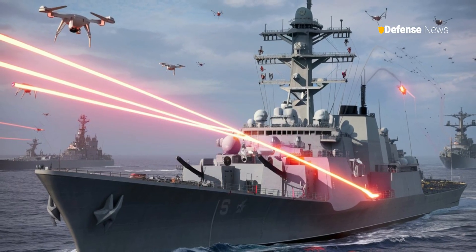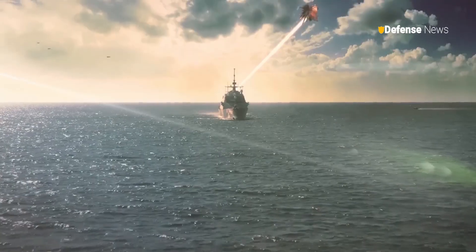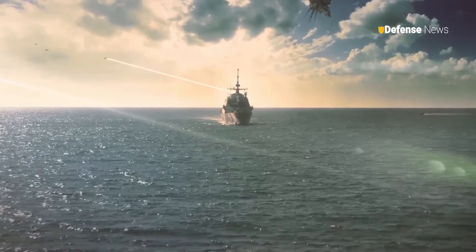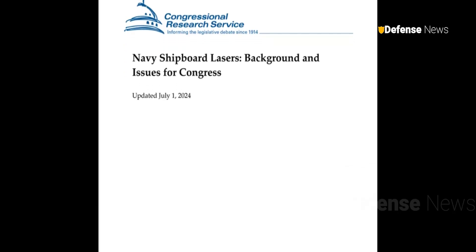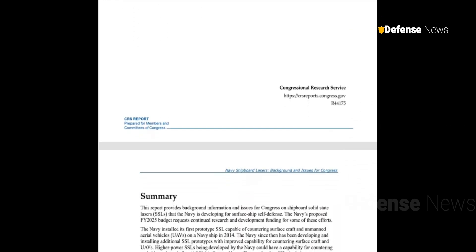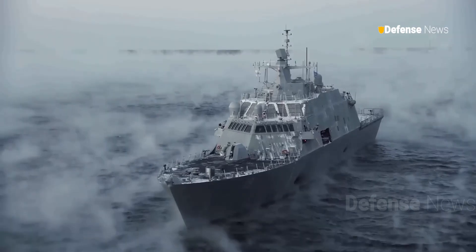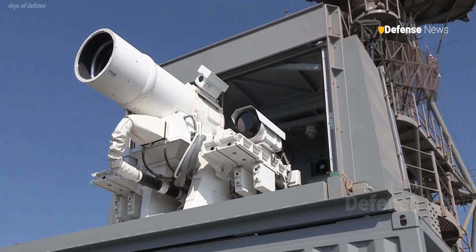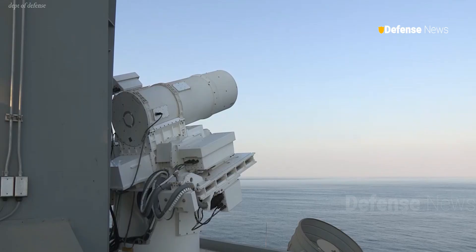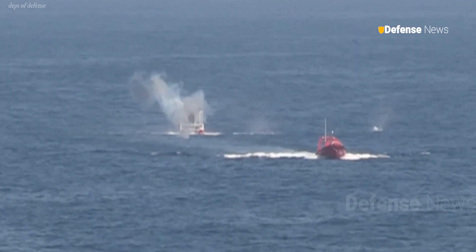The U.S. Navy is advancing the development of Shipboard Solid-State Lasers (SSL) as part of its broader strategy to enhance surface ship self-defense capabilities. The Navy's fiscal year 2025 budget request includes continued funding for research and development of these cutting-edge technologies. The Navy's interest in SSLs dates back to 2014, with the installation of its first prototype capable of countering surface craft and unmanned aerial vehicles.